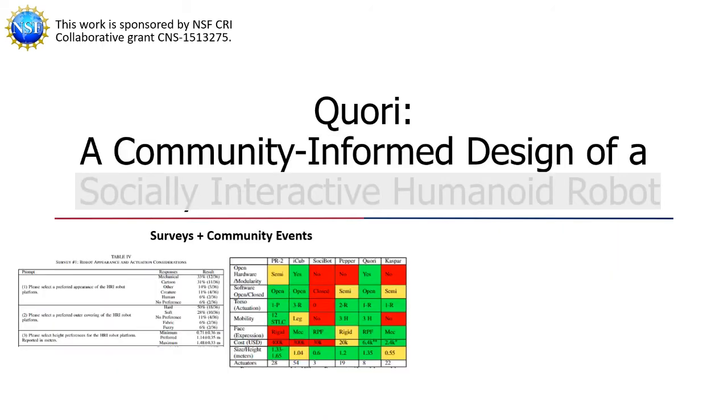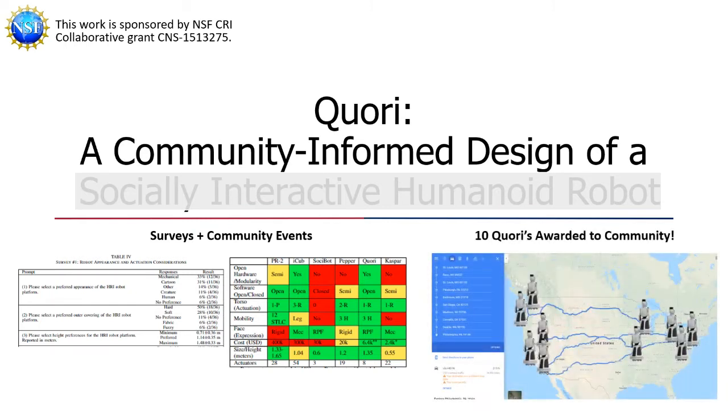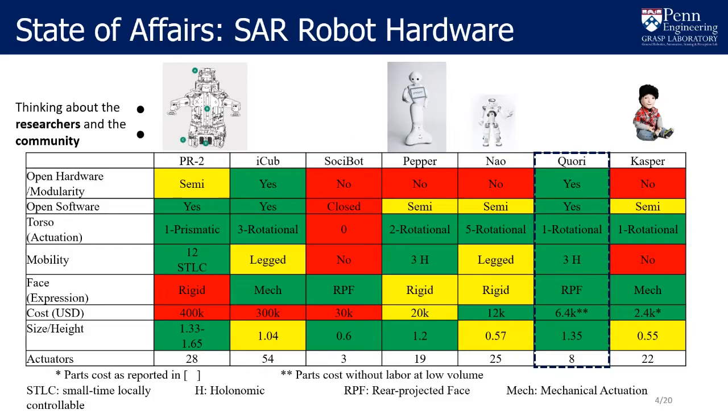The design of the system is motivated by feedback sampled from the HRI community. We employed an iterative, community-driven design process to inform the design, hardware, software, and cost of the robot platform. Ten CORI platforms have been awarded to a diverse group of researchers from across the United States to facilitate HRI research and to build a community database from a common platform. We desired CORI to meet the needs expressed in our surveys in a way that other platforms do not, with the goal of saving researchers time and money in development so they can focus more on their studies.